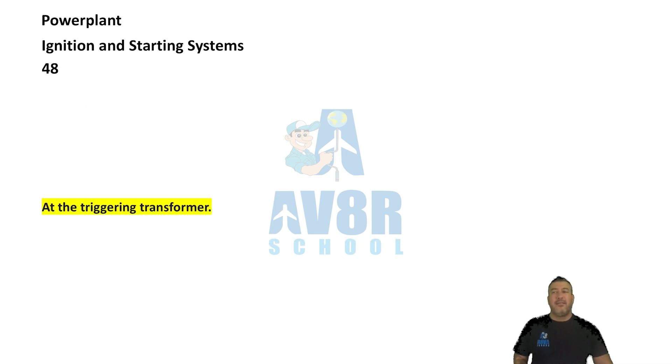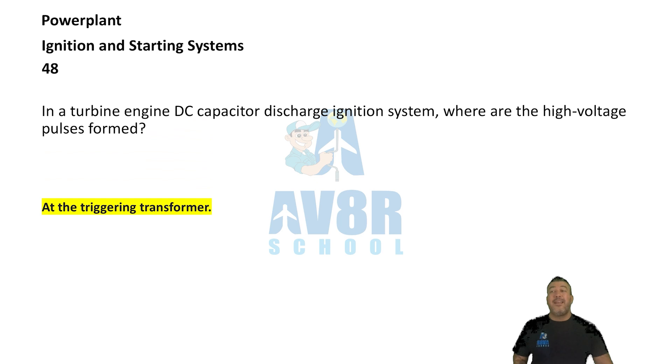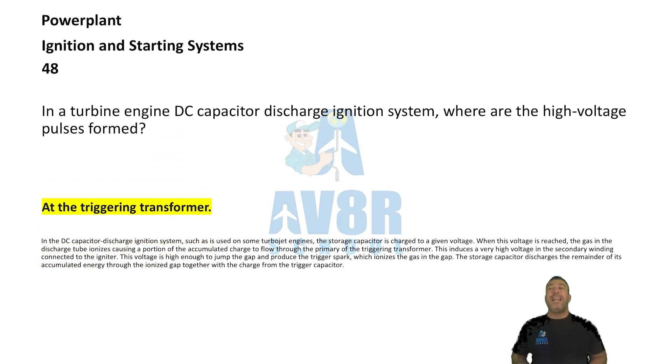Number 48. At the trigger transformer. In a gas turbine engine DC capacitor discharge ignition system, where are the high voltage pulses formed? They are formed at the trigger transformer.